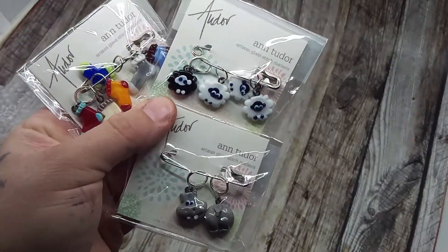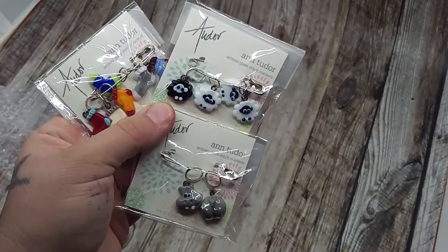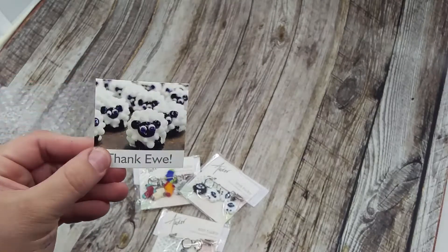These are the three sets I bought from her this time, and I am more than happy. I am so excited to keep adding to my collection. I'm obsessed with them now, I love them. I'll post her link below so you can check her out.